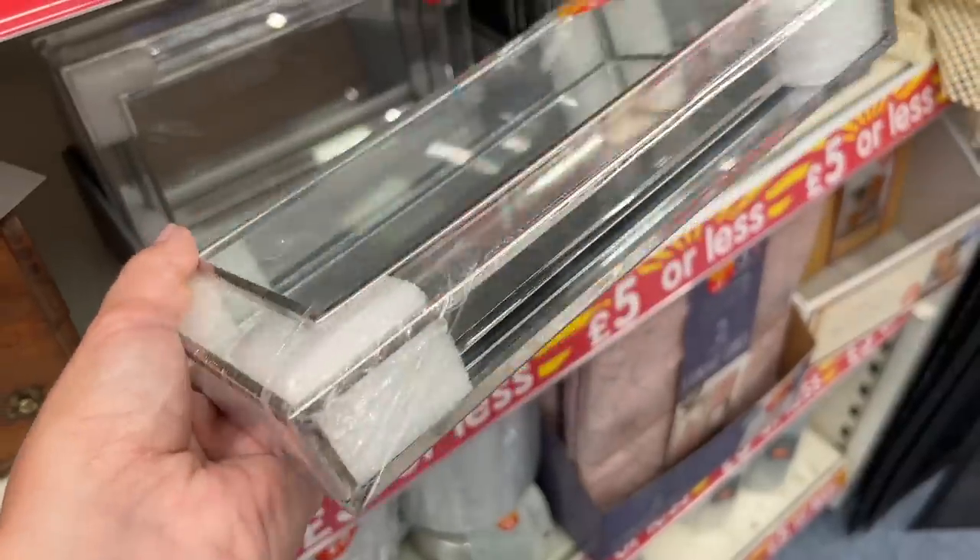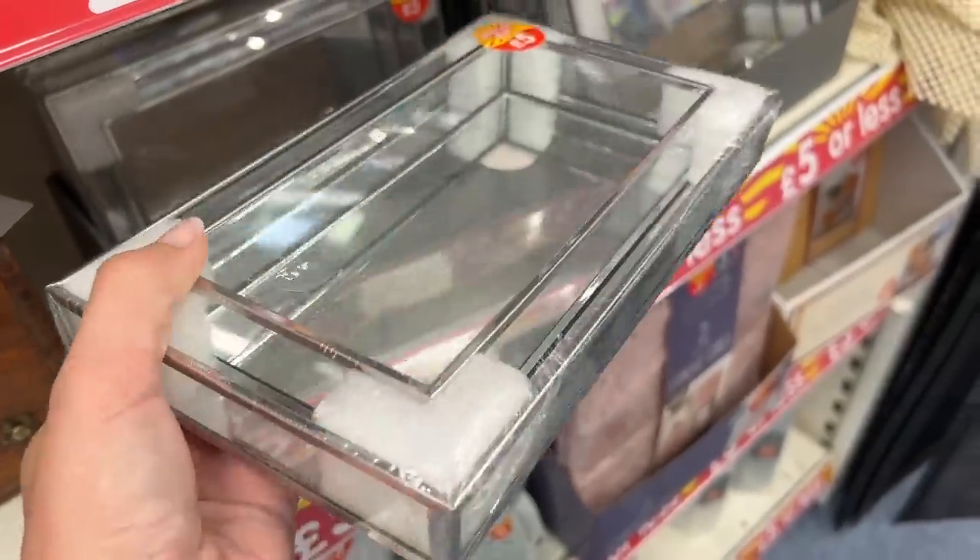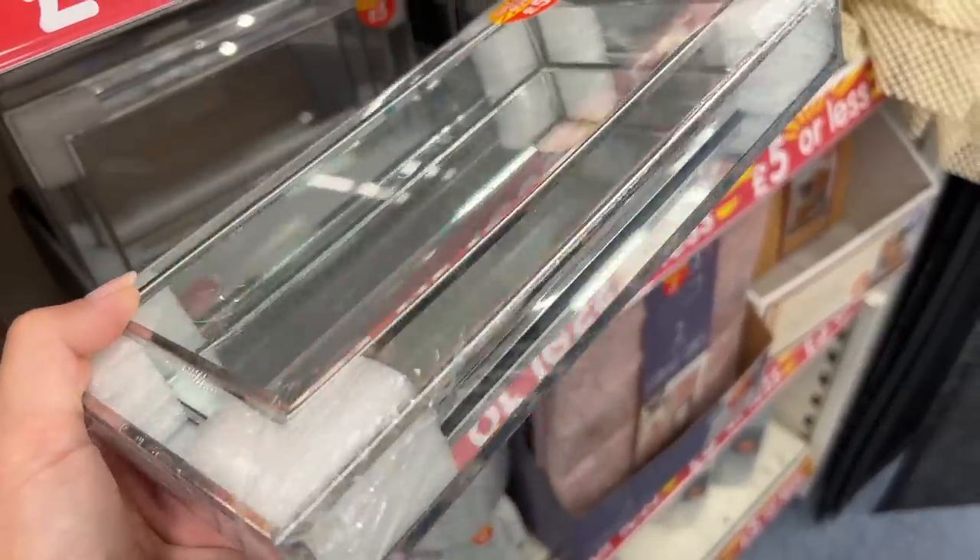Another B&M find I spotted — which I recorded so I don't need to buy them because I actually have the White Company version — is two sets of mirrored trays. These White Company ones are square, whereas the B&M ones are rectangular. However, these ones are £35 for the set; the B&M ones for the pair were only £5 and they were a little bit bigger as well. They have the same edging with the silvery chrome border and then glass on the sides — very similar, just a different shape.